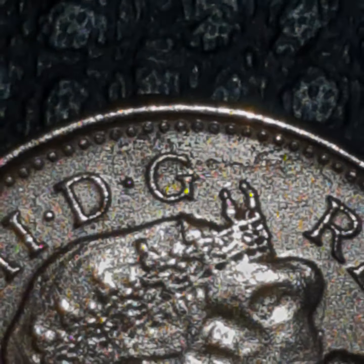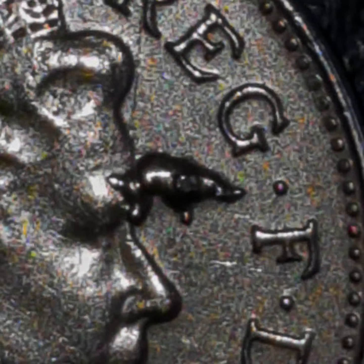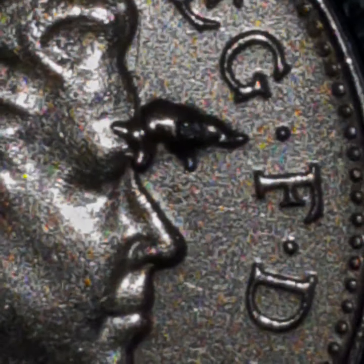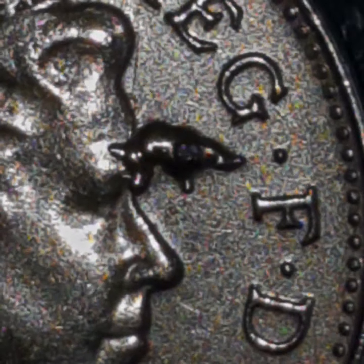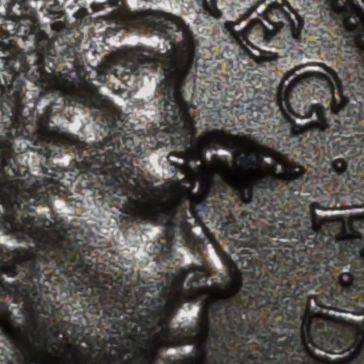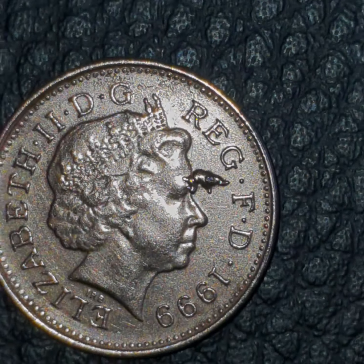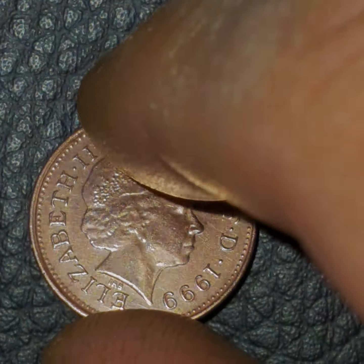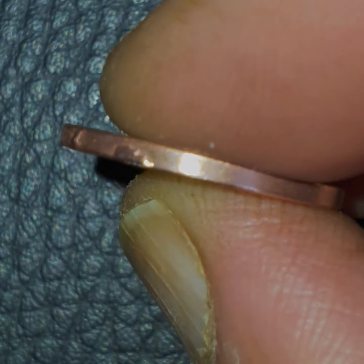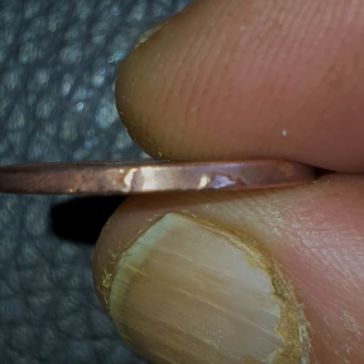It looks like a carriage or something, doesn't it? Strange markings. I don't know if it's an error coin or what, but it looks like some kind of an animal or something — an otter or something. Not only that, it has something on the side as well.